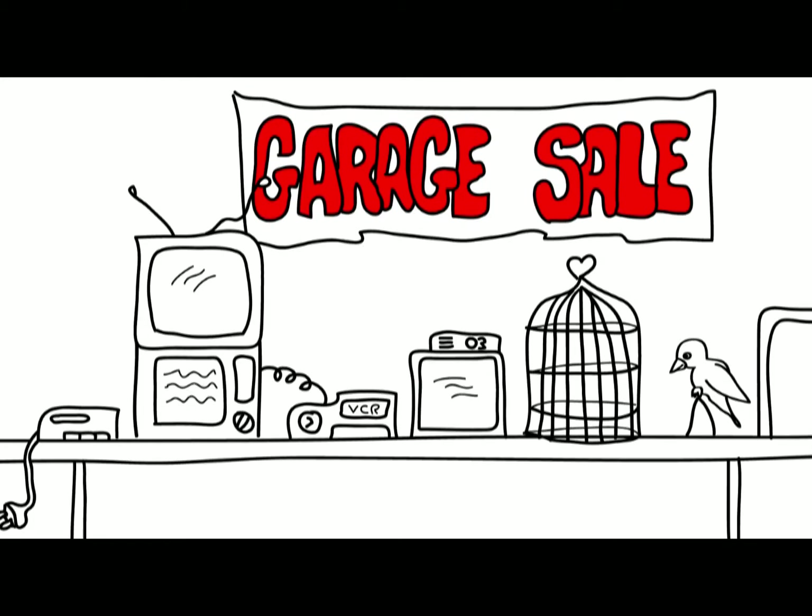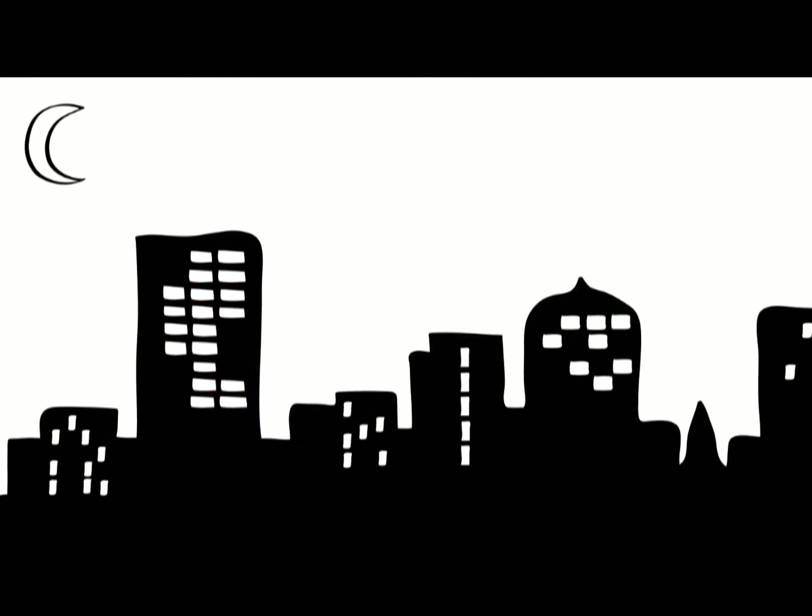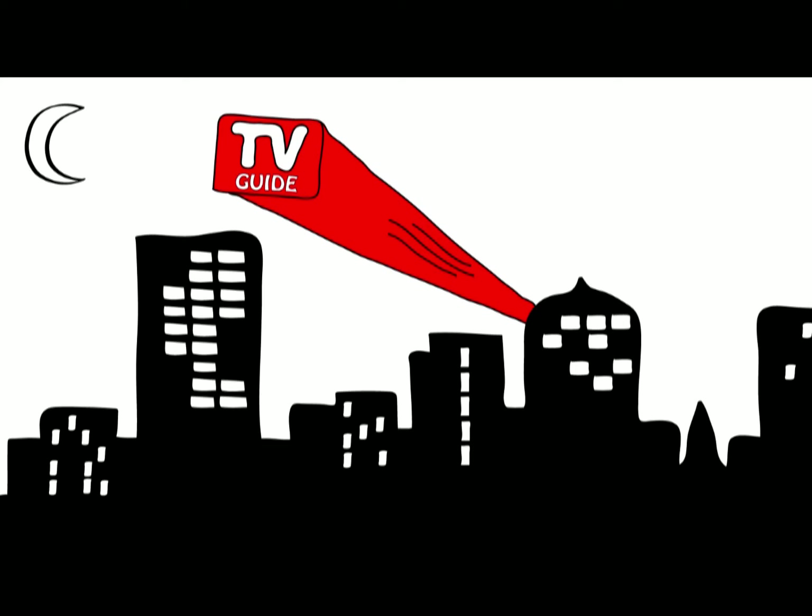Whatever your display specifications are, TV Guide can meet your needs. It's all up to you. Our service includes a dedicated support representative to provide technical assistance, answer editorial questions, and fulfill change requests, both during and after office hours. Whenever you need us, we'll be there.